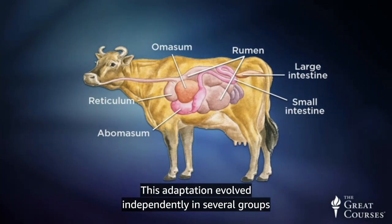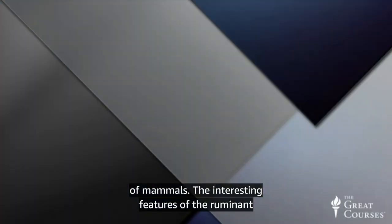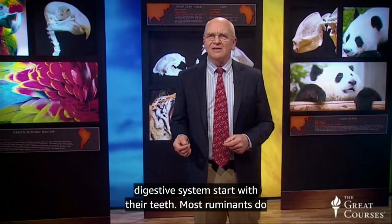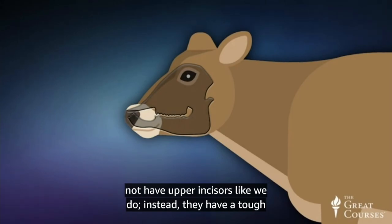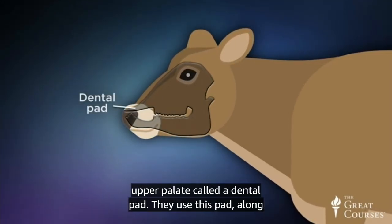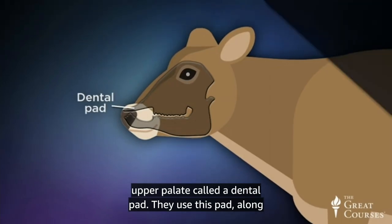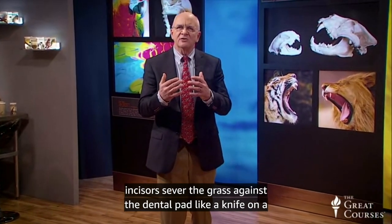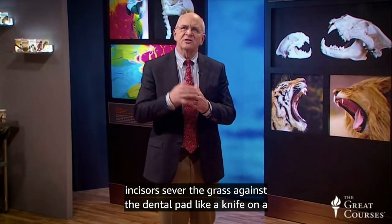This adaptation evolved independently in several groups of mammals. The interesting features of the ruminant digestive system start with their teeth. Most ruminants do not have upper incisors like we do. Instead, they have a tough upper palate called a dental pad. They use this pad, along with their tongue, to grasp the grasses, and then the lower incisors sever the grass against the dental pad, like a knife on a cutting board.